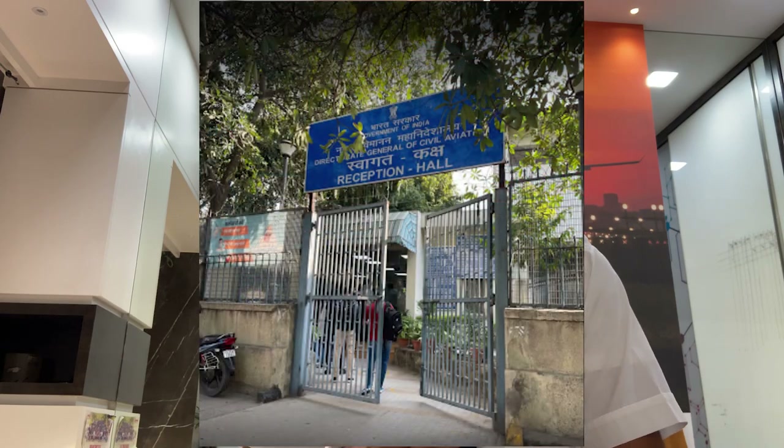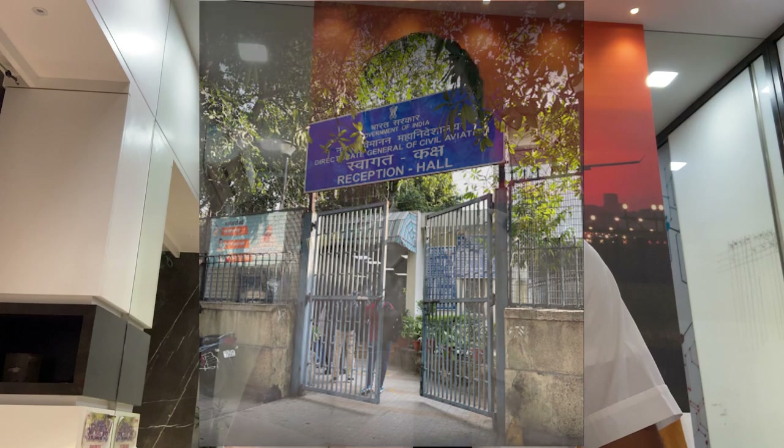In case you don't get your medical assessment within a month, you will have to go to DGCA Medical Center, which is in New Delhi, and collect your assessment from them. They have a specific day and time for visitors, so make sure you plan your trip accordingly. That's the process to get your class 2 medical assessment.